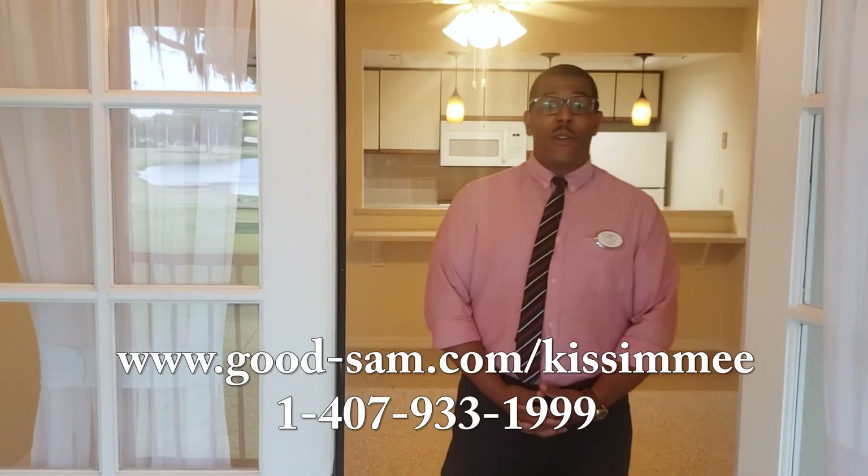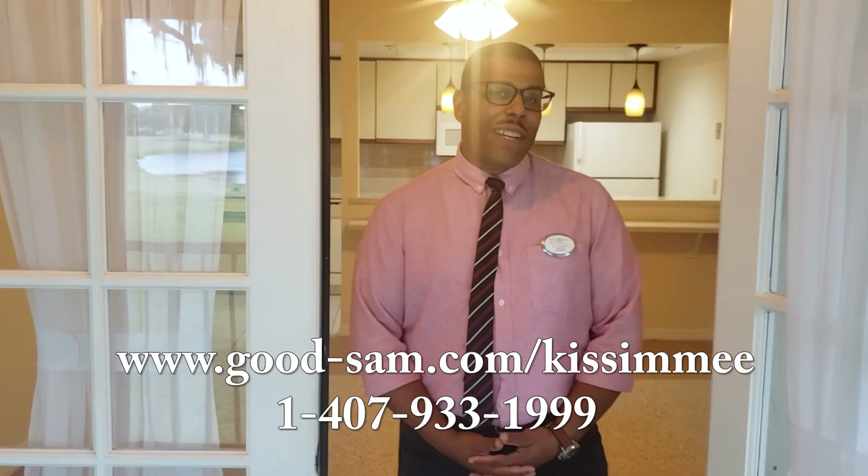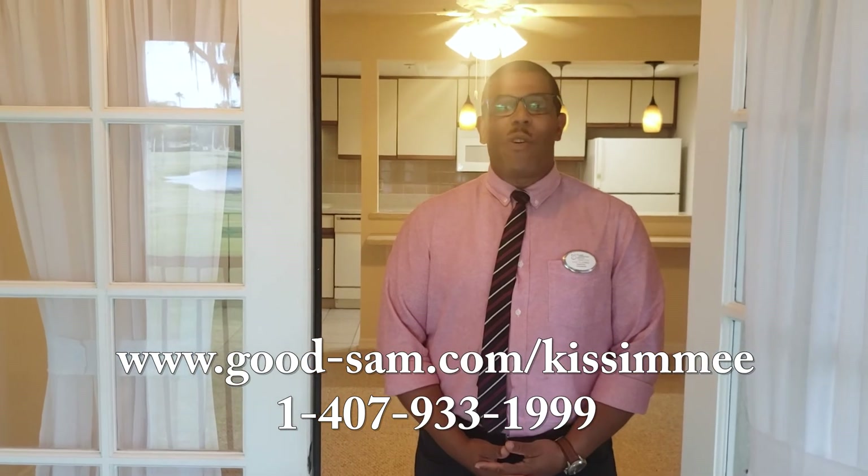I hope you enjoyed your tour. For more information, please call 407-933-1999.